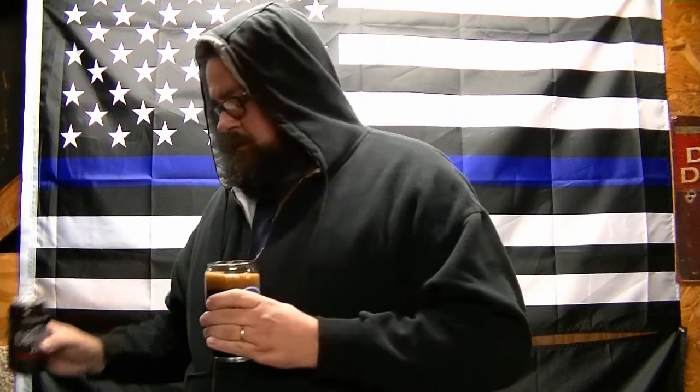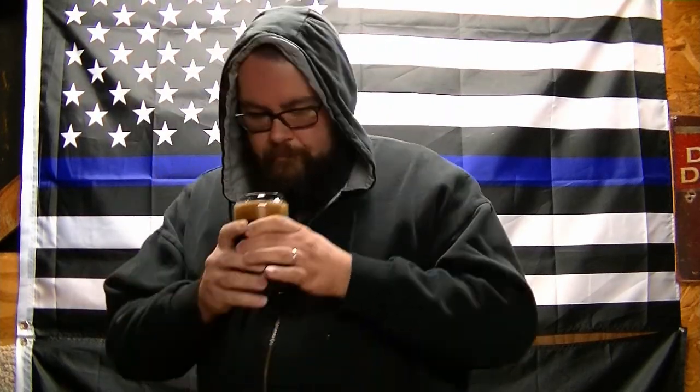Supposed to get freezing rain tomorrow, so that should be fun. Now it smells freaking awesome — coffee and a damn good stout.